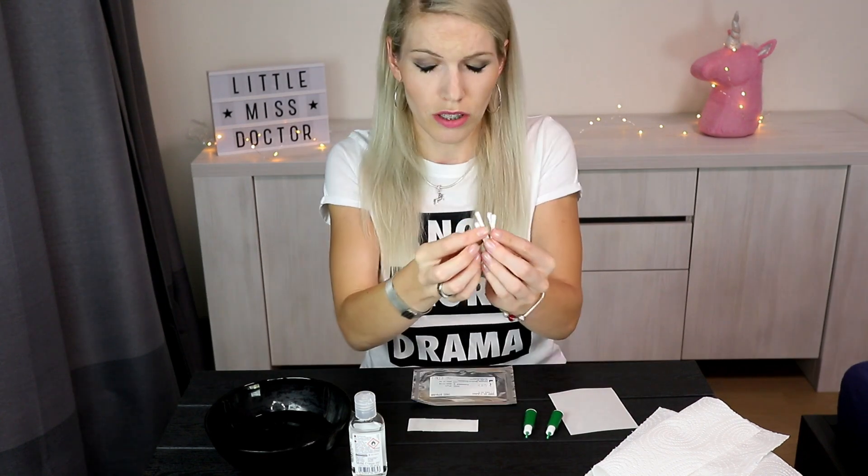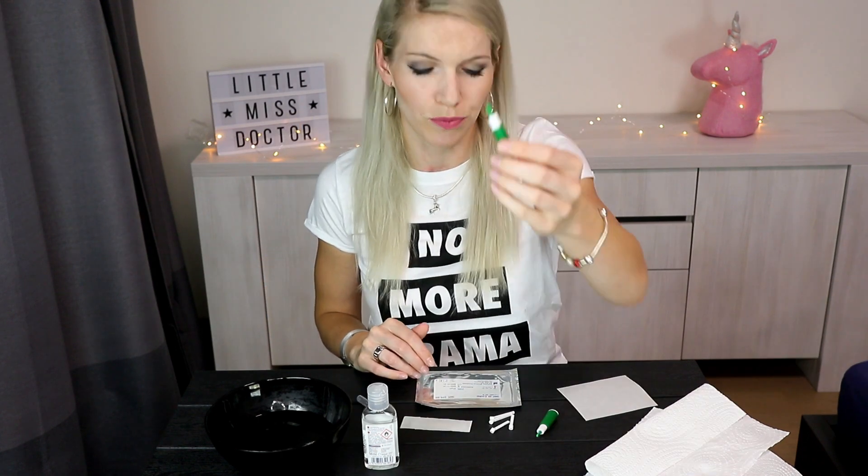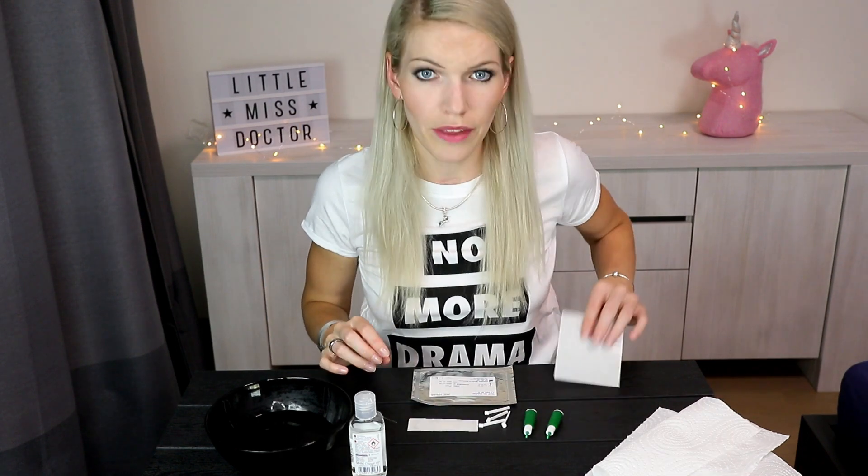I used hygiene gel before taking any action. Inside the kit I have a lancet, a testing card, a patch, four sticks, a little water holder, a second lancet in case I screw up, and a cover to be able to keep the results.